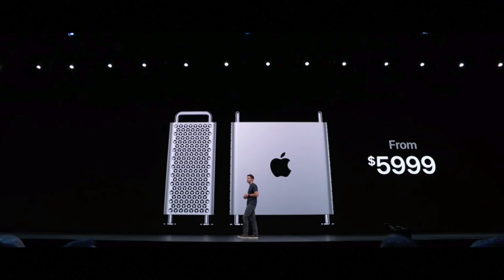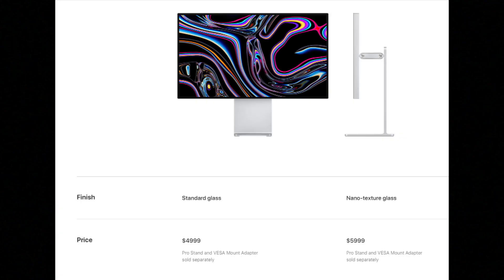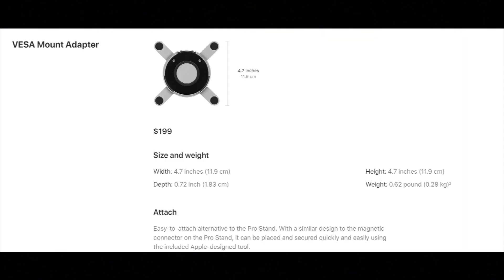Add the Pro Display XDR — $5,000 for standard glass or $6,000 for nano-texture — and with a configured Mac Pro you're already at around $16,000 before tax. On top of that you need a $100 stand or a $200 mount adapter, making the total investment staggering.